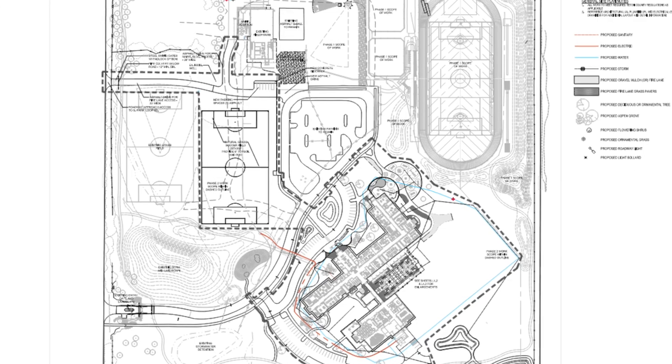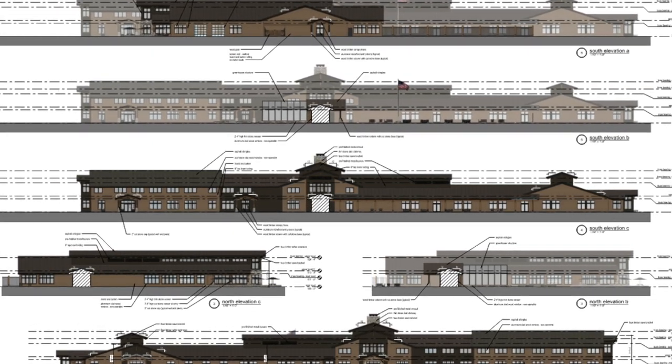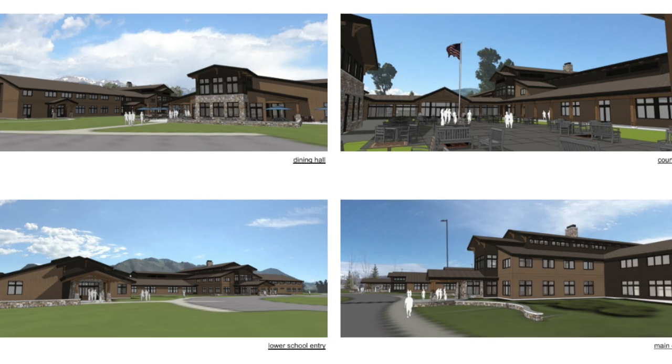Wember is currently working with a client in Jackson Hole, Wyoming — the Jackson Hole Classical Academy, a privately funded school just outside of town. Owner Insight keeps us engaged with the owner because there are many users, volunteers, and a lot of fundraising involved. As donors contribute, they want to know what's happening on the project. Even if they're not directly in Owner Insight, the fundraising committee, board, and steering committee can quickly get the information they need and relay it back to constituents — parents, donors, and even the city and authorities having jurisdiction. Owner Insight carries a lot of information and allows people to have it at their fingertips when they need it.